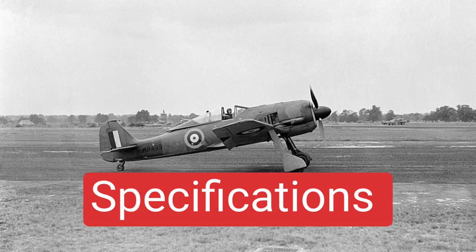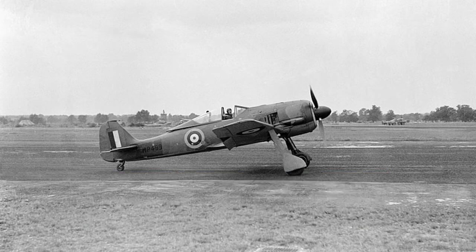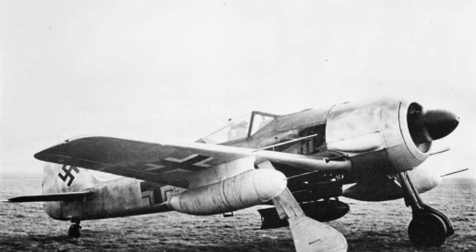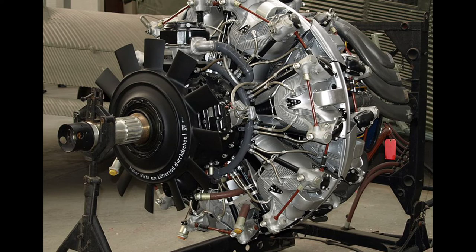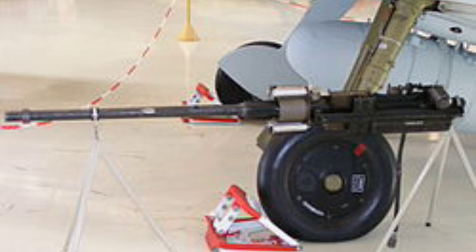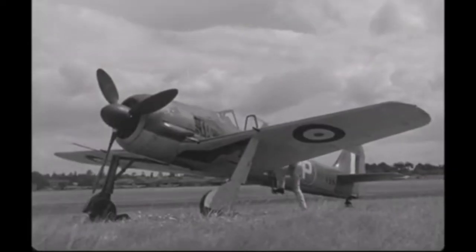Specifications. The FW 190 was equipped with one BMW 801D 14-cylinder air-cooled radial piston engine producing 1,677 horsepower, two synchronized MG 131 13mm machine guns, two 20mm MG 151 cannons in the wing roots and mid-wing, and provision for one bomb or rockets under the wings and fuselage.